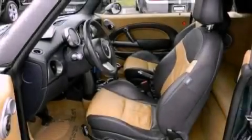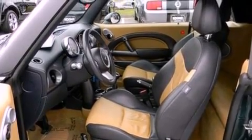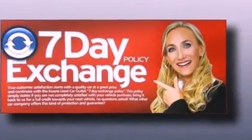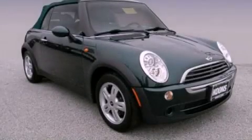With an EPA estimated rating of 35 miles per gallon on the highway, this automobile is clearly a fuel-efficient choice. Contact us today to schedule your opportunity to see this automobile in person.